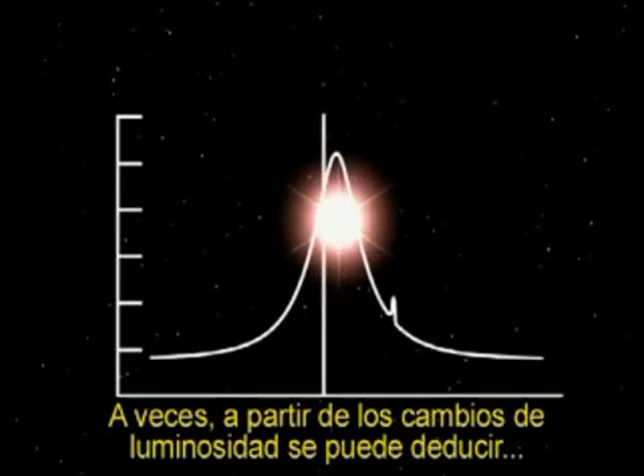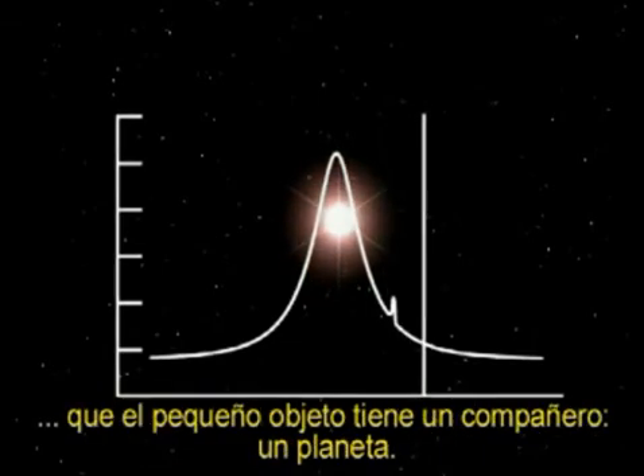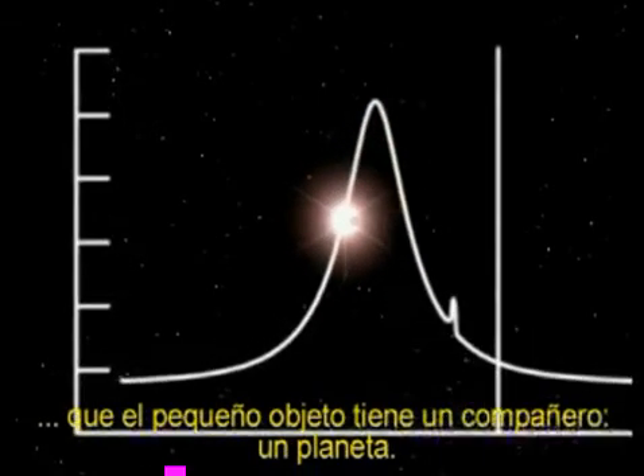Sometimes, astronomers can even tell from the changes in brightness that the small, dim object has a smaller, dimmer companion — a planet.